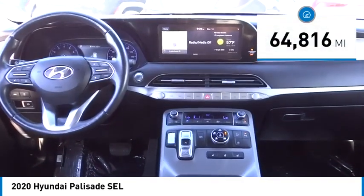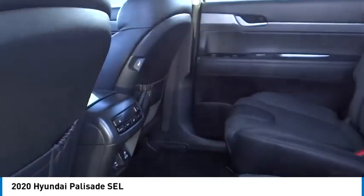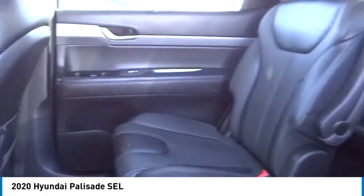This vehicle has less than 65,000 miles. Searching for a dependable vehicle that looks great too? You found it. So stop in today.